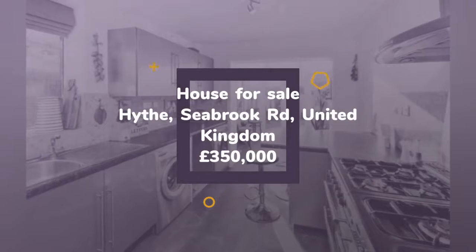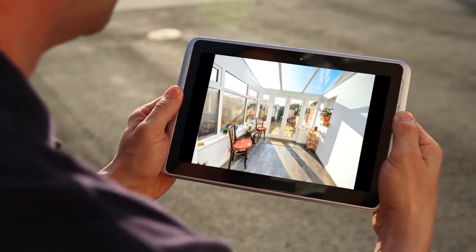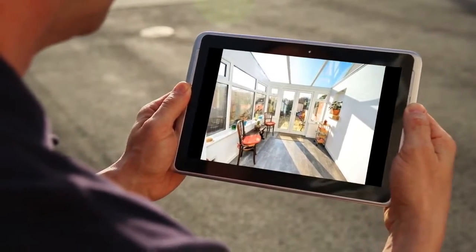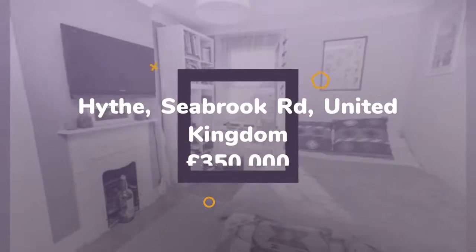Key features: stunning sea views, balcony, beautifully presented throughout, spacious accommodation, period features, EPC awaited.